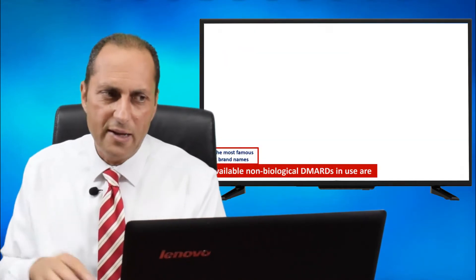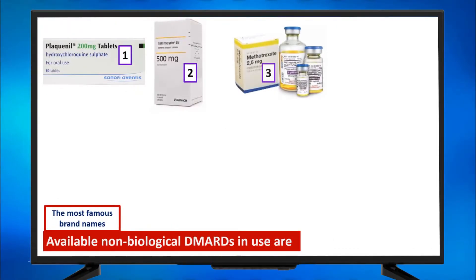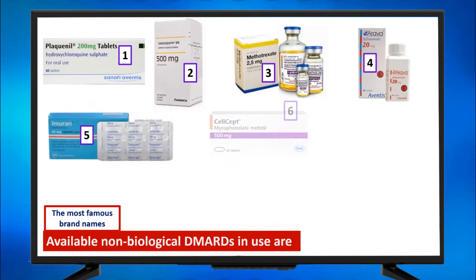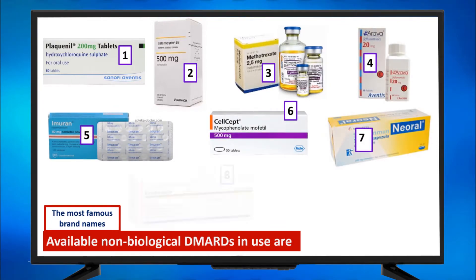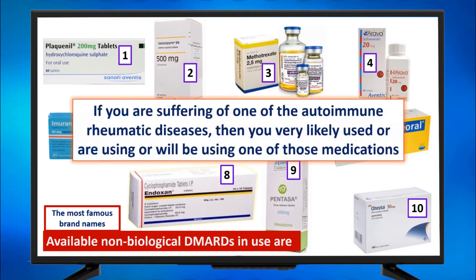The most famous brands are: Plaquenil, Salazopyrin, Methotrexate (whether tablets or injections), Arava, Imuran, Cellcept, Sandimmune Oral, Endoxan, Pentasa, and Otezla. If you are suffering from one of the autoimmune rheumatic diseases, then you very likely have used, are using, or will be using one of these medications.